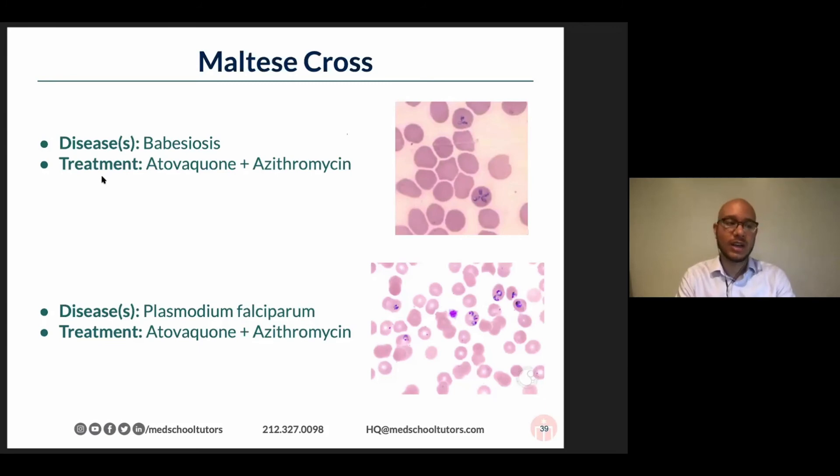You can try to treat the hypnozoites with Primaquine. But the treatment is sort of complicated — you can use a variety of different agents based on resistance patterns and the particular organism.